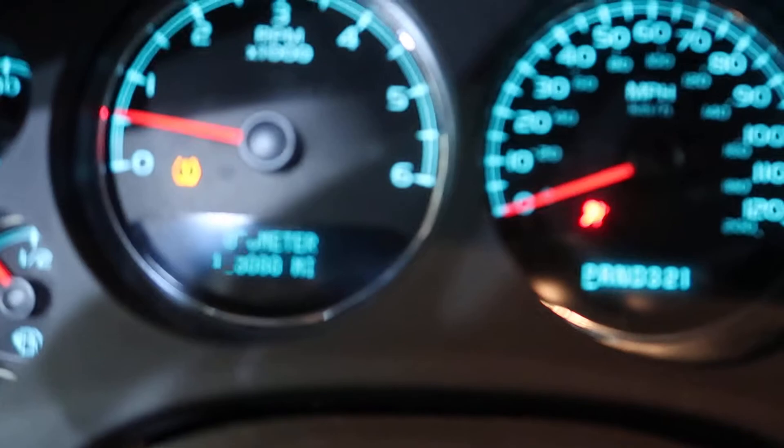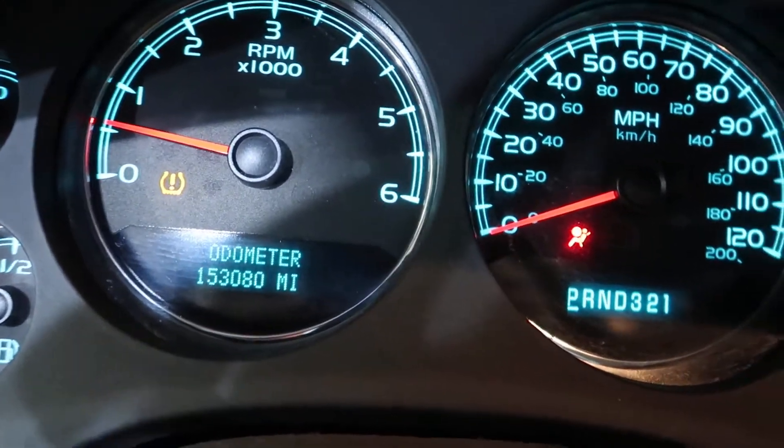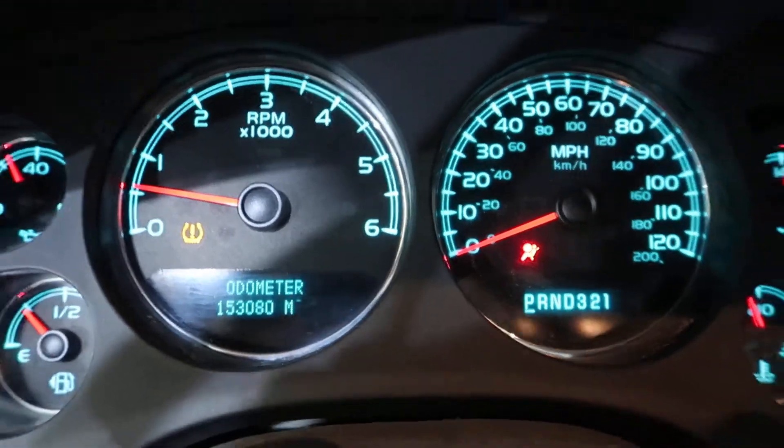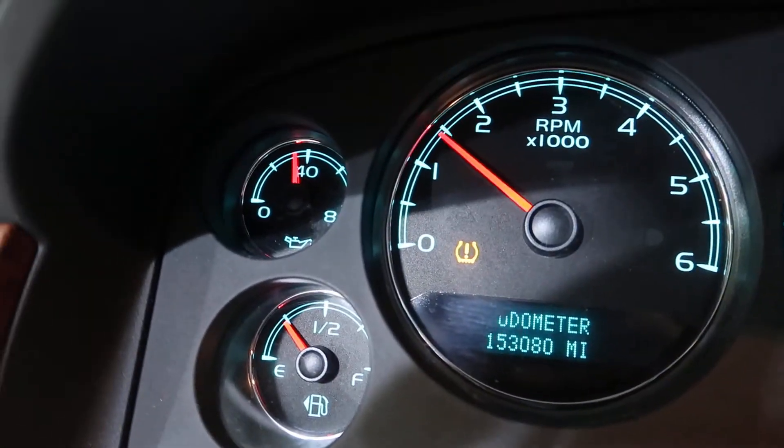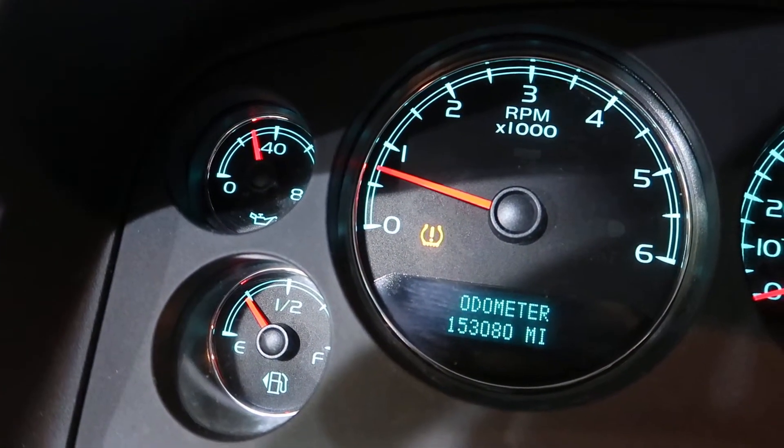Here's our odometer: 153,080. And right now it's nice and quiet. The motor does hold good oil pressure and it's well warmed up.